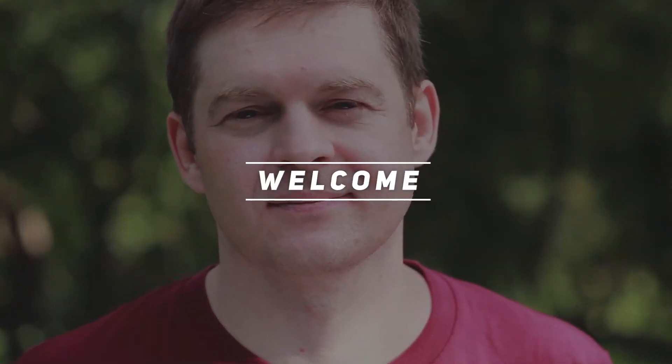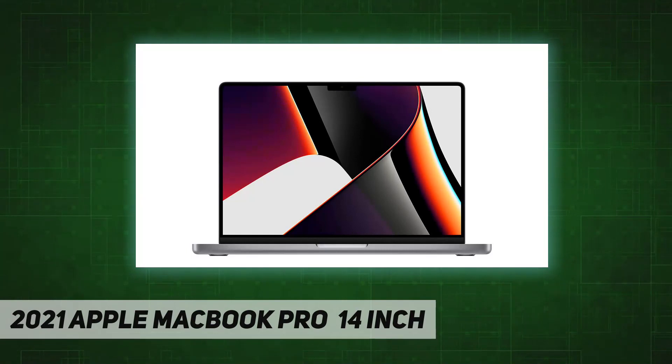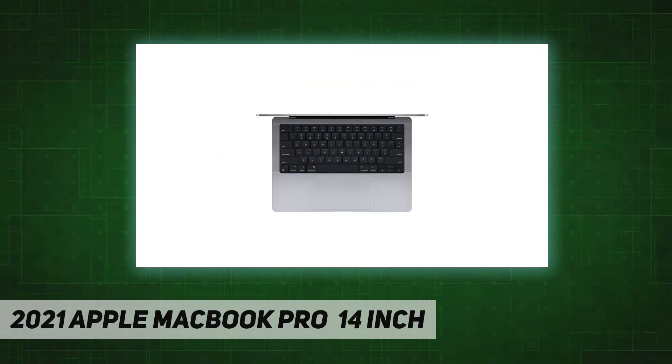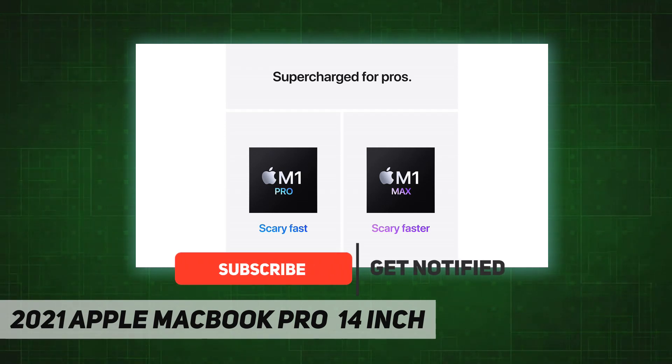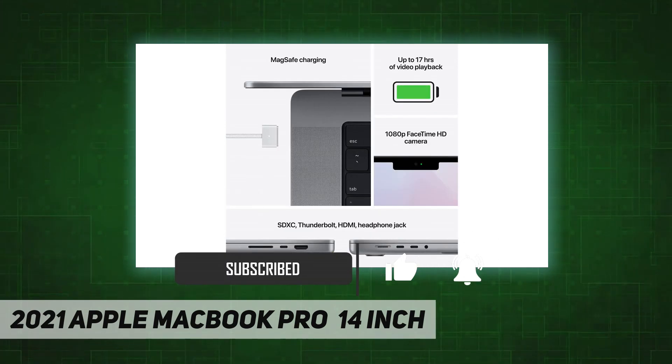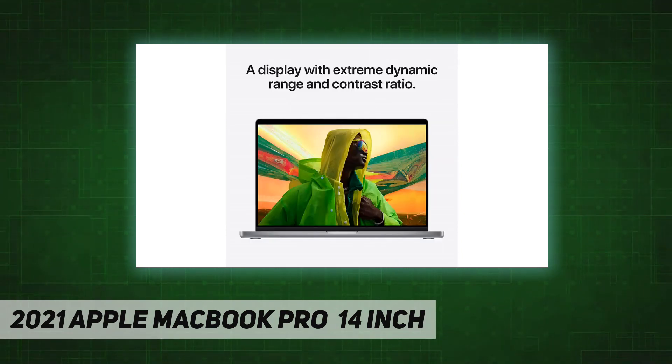Welcome back to my channel. 2021 Apple MacBook Pro 14-inch with Apple M1 Pro or M1 Max chip for a massive leap in CPU, GPU, and machine learning performance. Up to 10-core CPU delivers up to 3.7x faster performance to fly through pro workflows quicker than ever. Up to 32-core GPU with up to 13x faster performance for graphics-intensive apps and games.